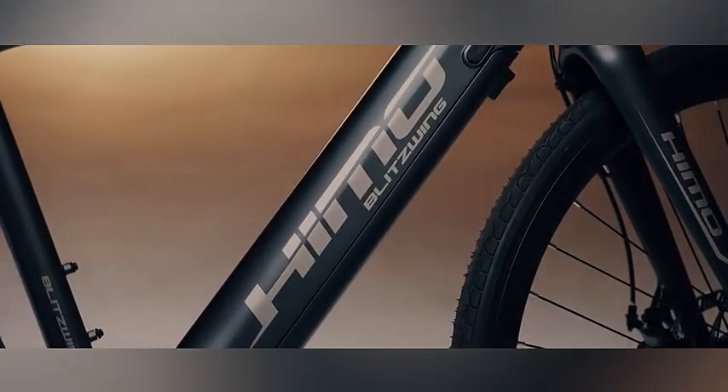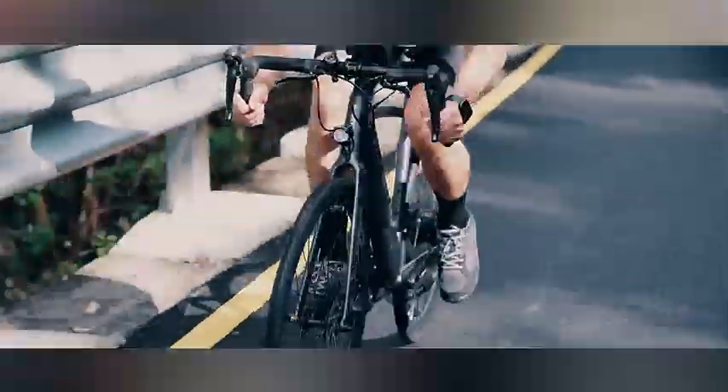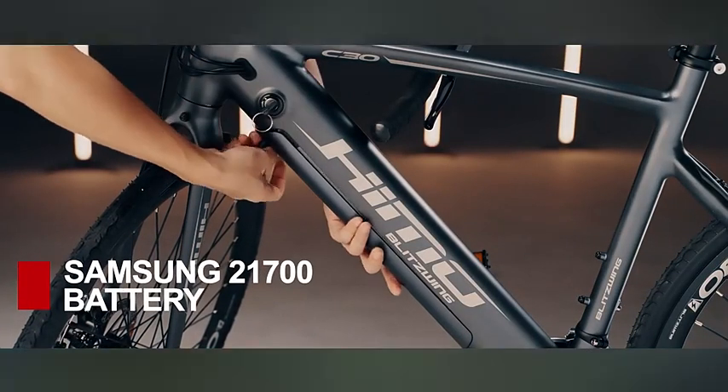The HEMO Z20, the all-new foldable electric power light. Whether you are commuting, exploring, or looking for a more exciting way to stay fit, this is the HEMO Z20, your new adventurous companion.